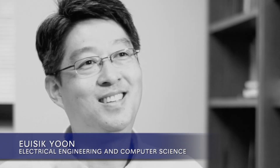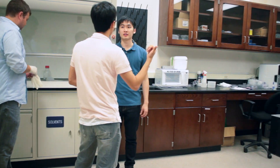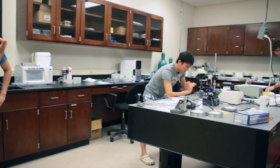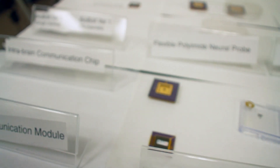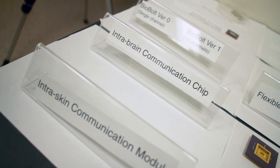My name is Ushik Yun. I'm a professor at the Department of Electrical Engineering and Computer Science. In my lab, we are building microsystems by integrating MEMS and nanotechnologies with integrated circuitry for low-power signal processing and wireless telemetry.